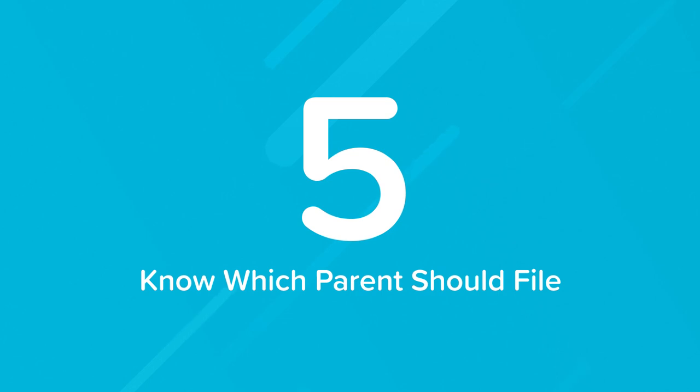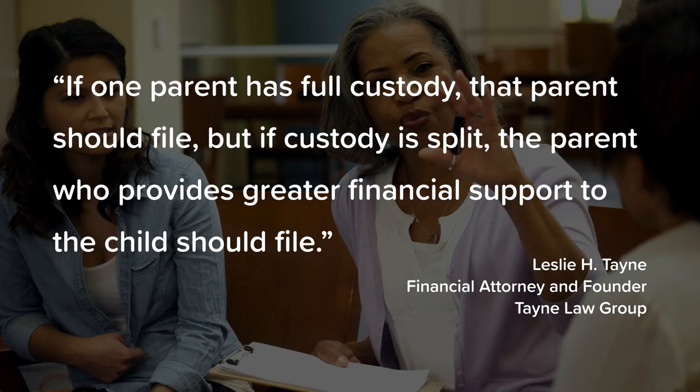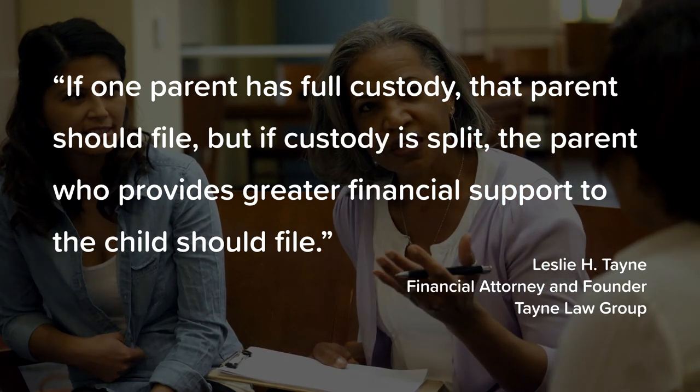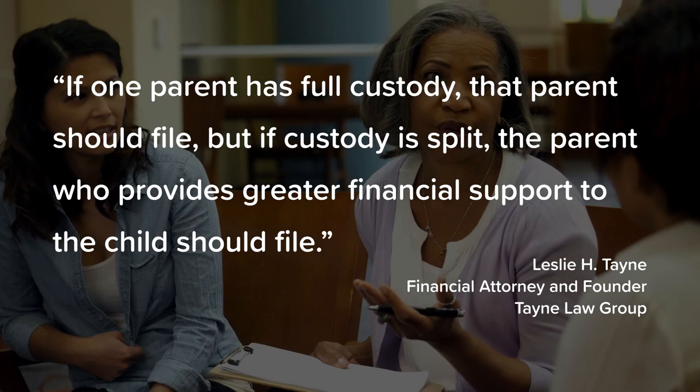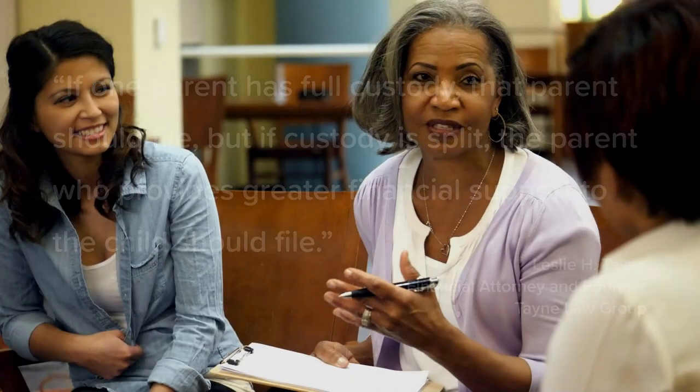In the case of a student with divorced or unmarried parents, financial attorney Leslie H. Tain says it can be difficult to determine which parent is supposed to file for the FAFSA and whose income is accounted for. She is quoted saying if one parent has full custody that parent should file, but if the custody is split the parent who provides the greater financial support to the child should file. She also explains if the parent who is filing is remarried, the parent's new spouse's financial information must be included on the FAFSA.